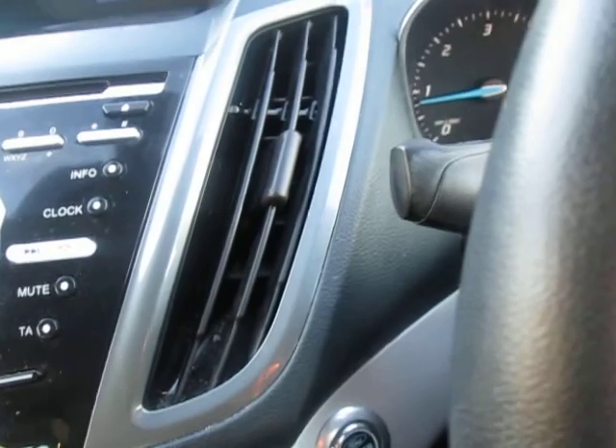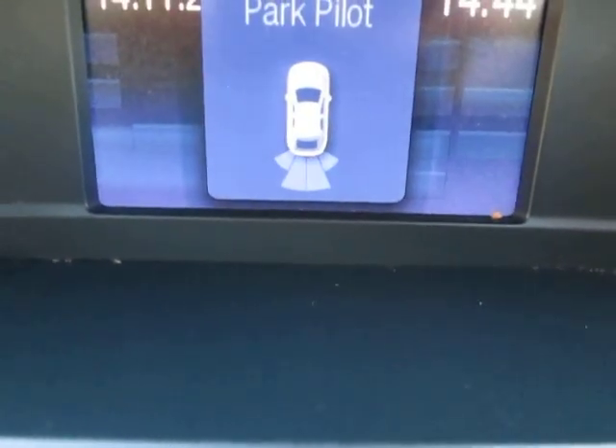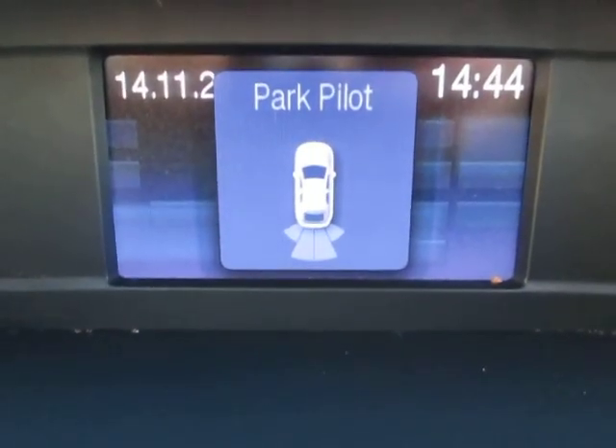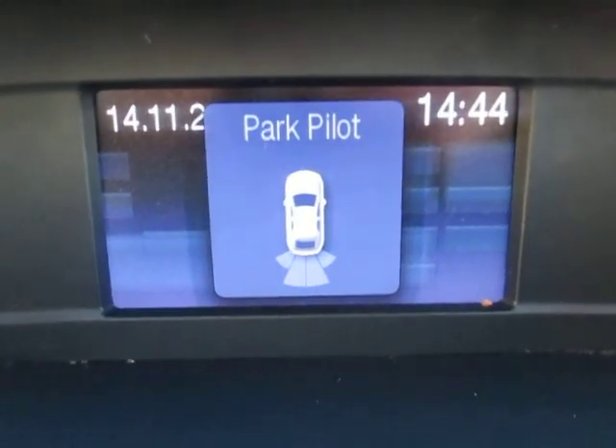I'll show you what happens if you put it in reverse — the parking sensors kick in and you actually have a little park pilot which at the bottom there will show you when you start getting close to an object. It will go from green to amber to red and it will also give you an audible signal as well.